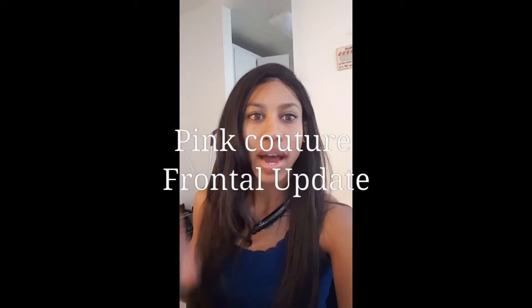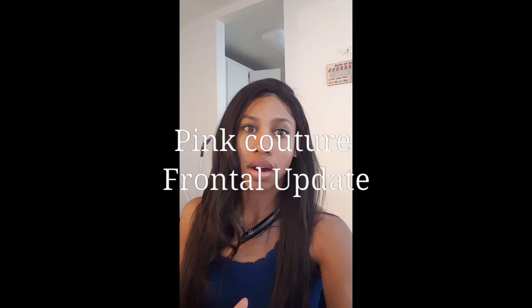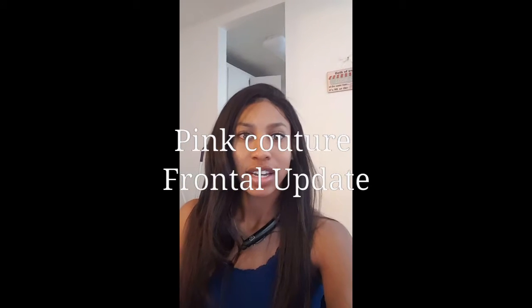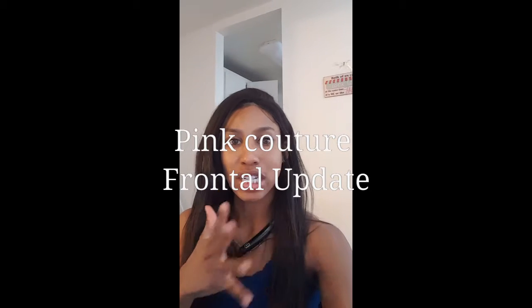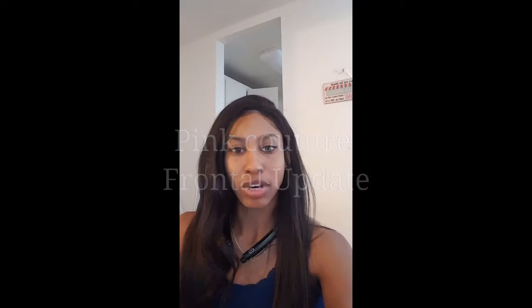Hi everybody, I just wanted to stick this quick update on the Pink Couture frontal that I had given you an update on earlier. I just wanted to let you know what it looked like now — one second, let me grab it. Okay, so this is the frontal.